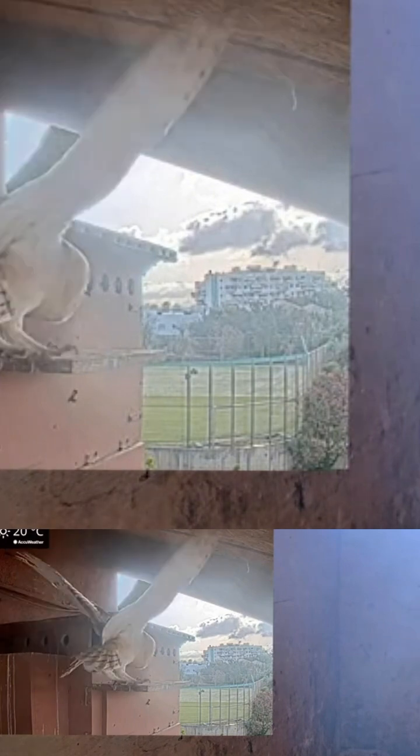Barn owl cam number one — we had a great success: three nestlings fledged this week. We get to see one of the nestlings come back to the box and immediately get mobbed by those pesky invasive miners. But these are fully-sized barn owls now and can protect herself.